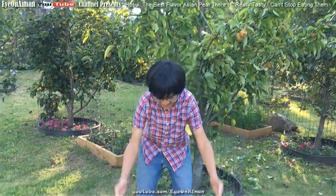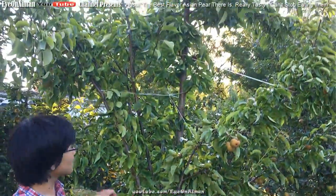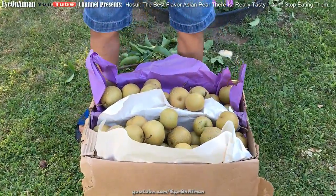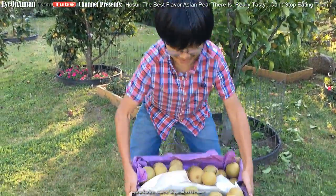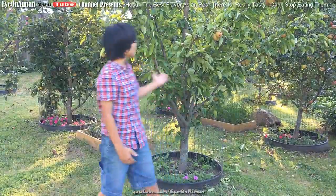So this is the harvest from this Hosui tree right here. We left some fruit on the tree for the birds. If you want to pick the fruit when it's ripe, this box is around 30 or 40 pounds — it's a bit hard to lift, but I can lift it, so not that heavy. This bountiful harvest shows us why it's worthwhile to plant Asian pears, especially the Hosui.